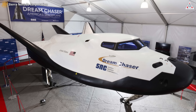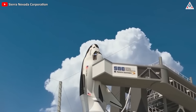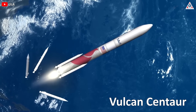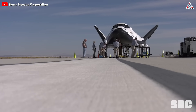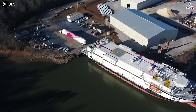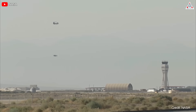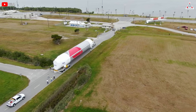For its debut flight, Tenacity will ride atop ULA's Vulcan Centaur rocket. The spaceplane is scheduled for the rocket's second mission, although Vulcan has yet to fly for the first time due to several delays. The spaceplane is tentatively slated for an April launch, but that still depends on the rocket's first test flight.